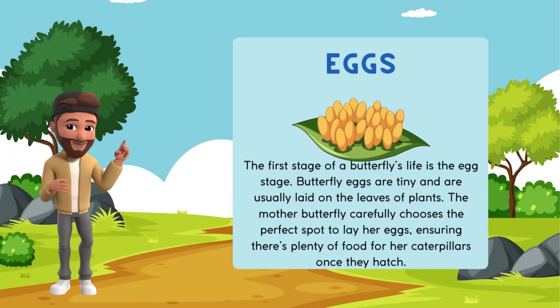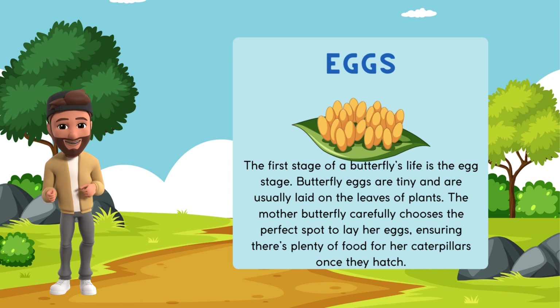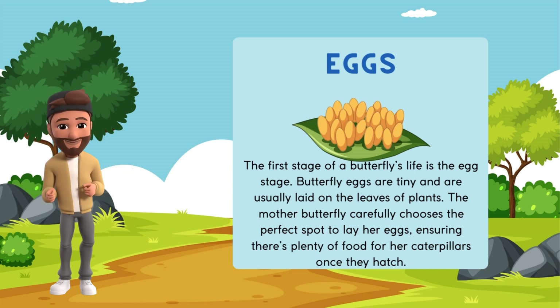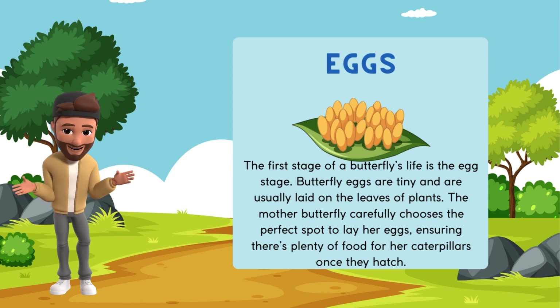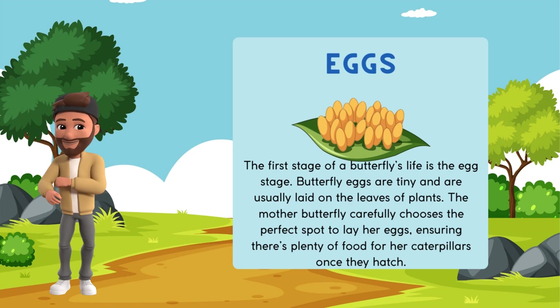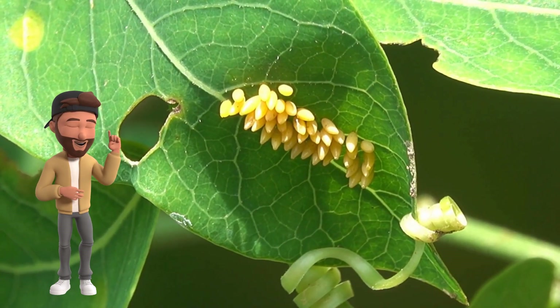The first stage of a butterfly's life is the egg stage. Butterfly eggs are tiny and are usually laid on the leaves of plants. The mother butterfly carefully chooses the perfect spot to lay her eggs, ensuring there's plenty of food for her caterpillars once they hatch. Watch how a butterfly lays its eggs on a leaf.